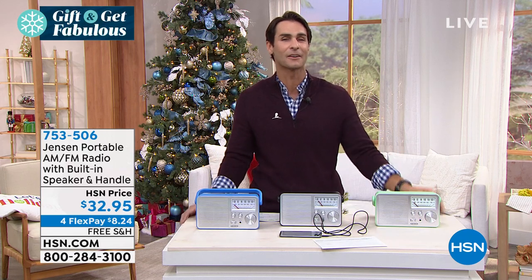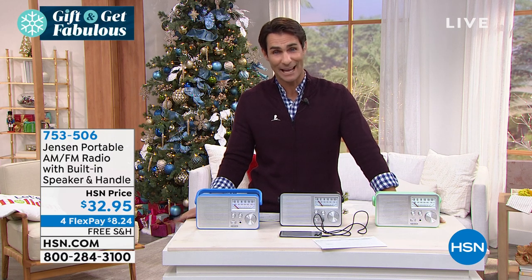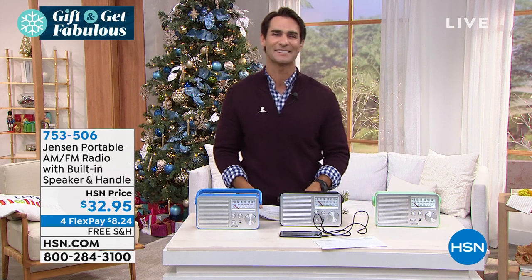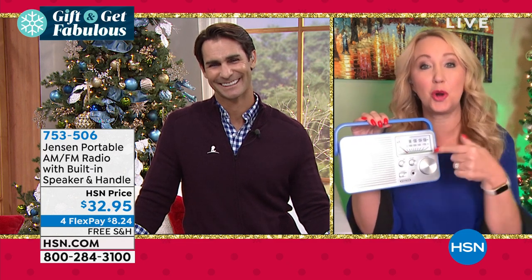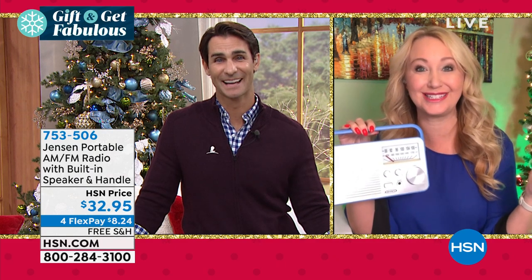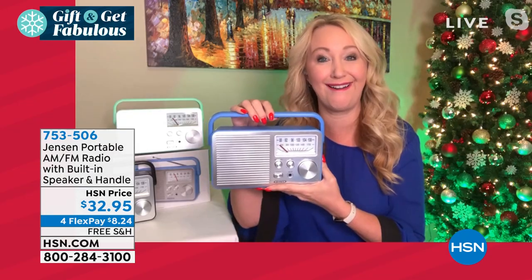The bad news is these have been so popular even without ever being on air — this is the first time they're on air — that we only have a thousand of them left. So if you have your eye on one of the colors, I would jump into the ordering process. Jumping into our show right now, our friend Lori Leland is here with us this morning. This was so popular on our website, hsn.com, it wasn't ever scheduled to have a presentation. And the customers were like, we want to see more about this great radio. So here we are.